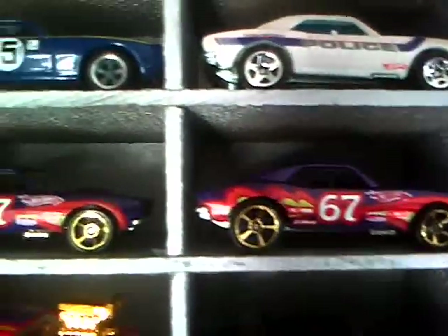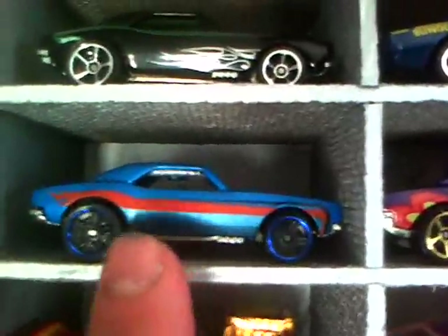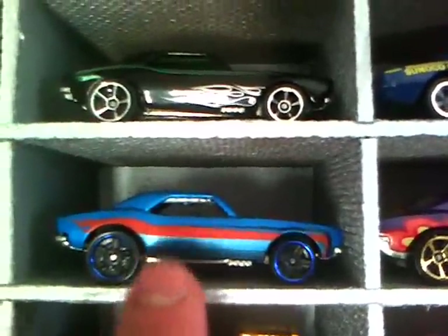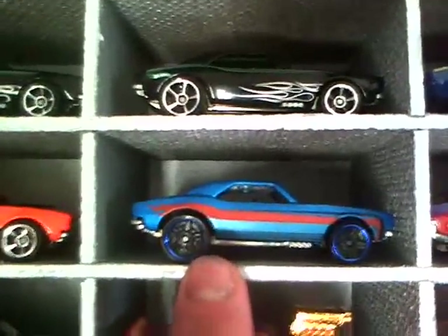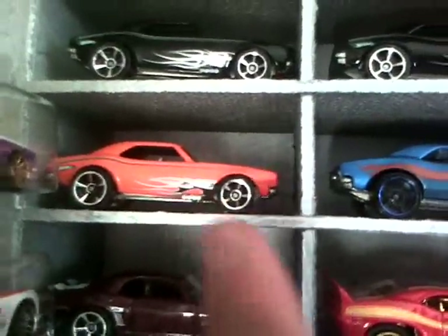Let's go back over here to the 68 COPOs — I've got plenty of those — and then the Cars of the Decades. Here's a 67, here's another 67, and here's the Dream Garage 67. I've been looking for the exclusive colors — the Kmart and the lime green colored one, and I believe there is one more. Here's the orange version of the 67, and there's the black and green one.